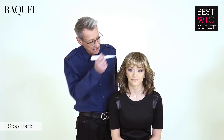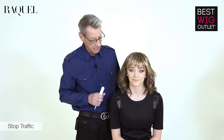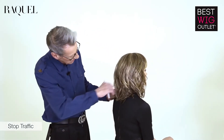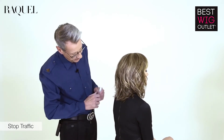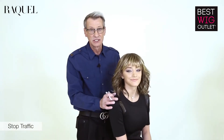The next look: Stop Traffic. Sweet, tumbled waves. Cute, tapered bang. Instant style, minimum fuss. As you can see, if I just turn my model around, just hitting below the collar above the shoulder blade. A very feminine, pretty look that's totally on point for Spring 2017.